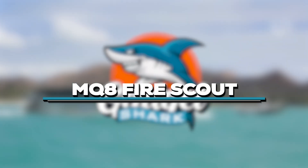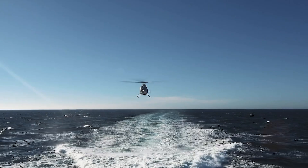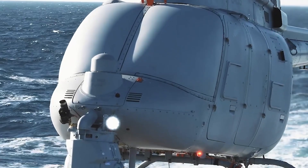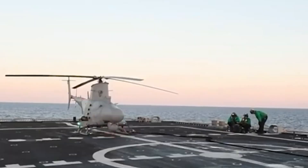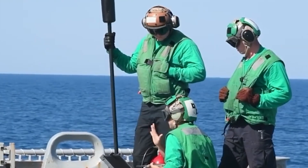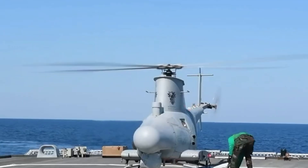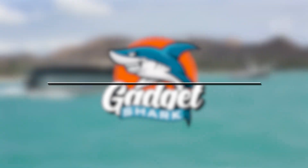At number 9, we have the MQ-8 Fire Scouts, a U.S. Navy autonomous helicopter system providing intelligence and surveillance capabilities at sea. Deployed on the USS Milwaukee, it enhances Navy awareness during missions, tracking targets and relaying imagery to commanders. With cutting-edge surveillance power, Fire Scout proves to be an essential asset for reconnaissance operations.